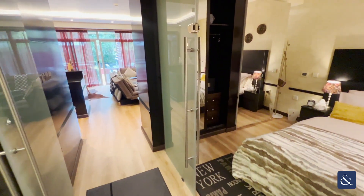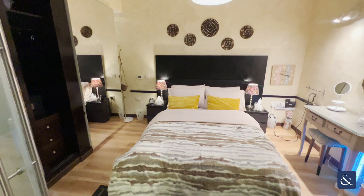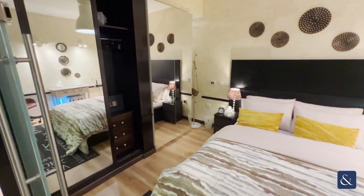Hi, I'm Amber Edwards from Allsop and Allsop, and I'm going to show you around this one-bedroom fully furnished apartment in the residences that also includes a garden.